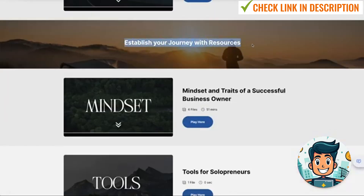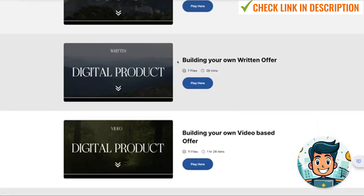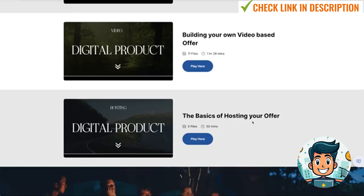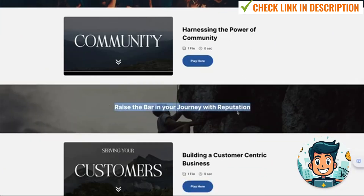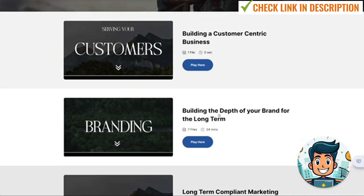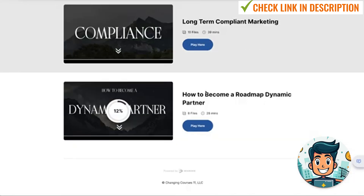Then we go into 'Establish Your Journey with Resources' — mindset, different types of tools, building your written offer, and building your own visual-based offer as well. Then the basics of hosting your offer and which platform. Then 'Grow Your Journey with a Network,' harnessing the power of community. And then 'Raise the Bar in Your Journey with Reputation' — building a customer-centric business, building the depth of your brand for the long term, and long-term compliant marketing, which is an interesting one I'm excited to go through.